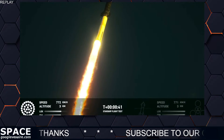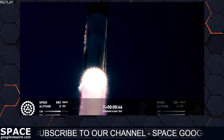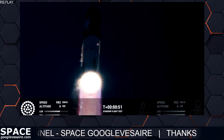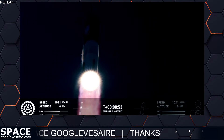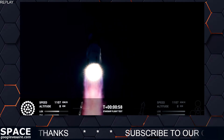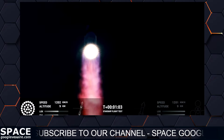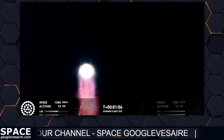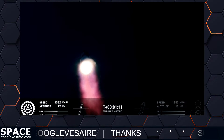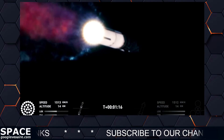We are 2 plus 40 seconds into the flight of Starship. 33 Raptor engines powering the first stage. We've heard power and telemetry nominal call out. We're heading downrange over the Gulf of Mexico. That call out tells us Starship is through the period of greatest stress on the way to space.